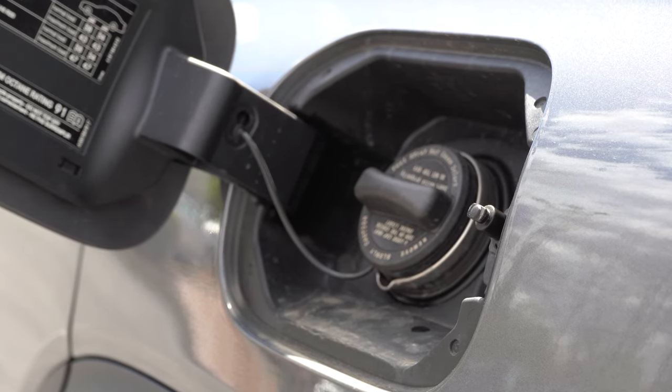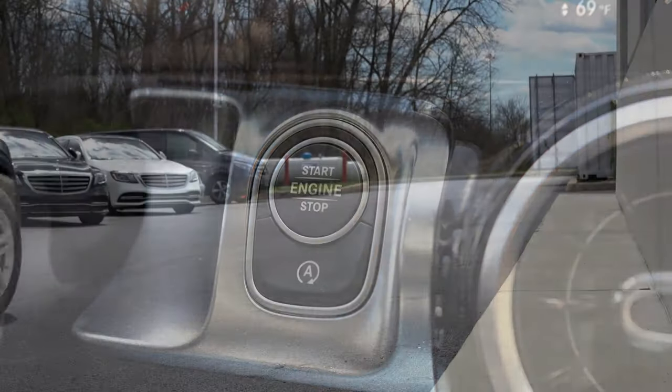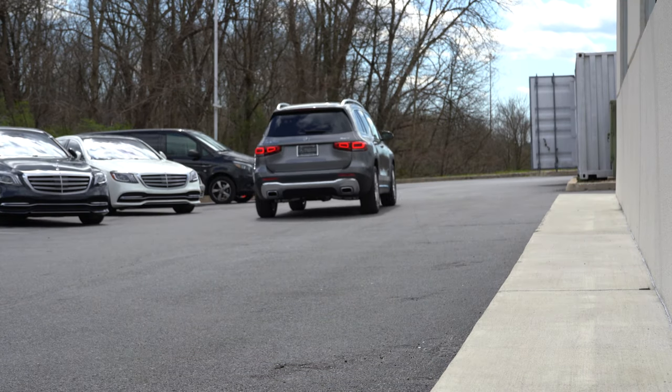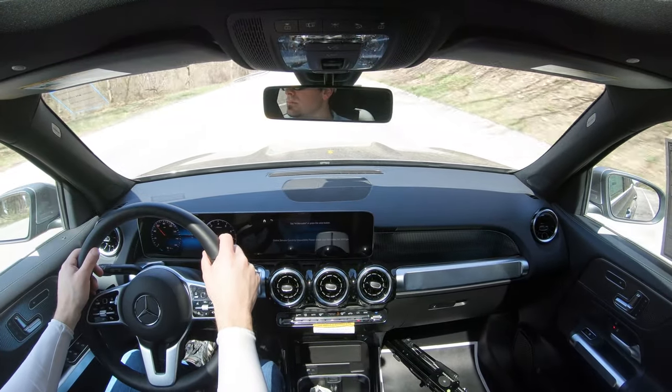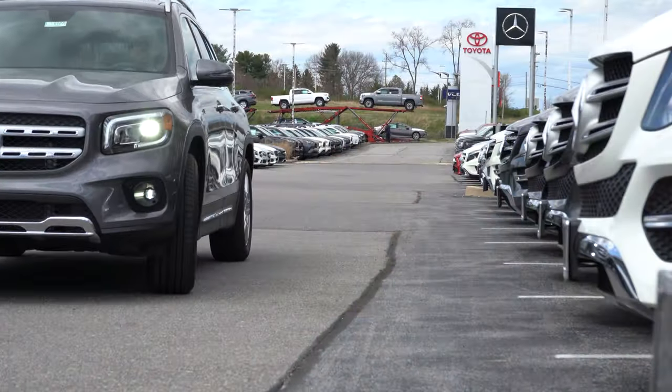Miles per gallon come in at 23 in the city and 31 on the highway, taking premium unleaded fuel. This one also has the automatic start-stop system right below the engine start button. Essentially, it will shut off the vehicle at a stop sign or red light, helping you save a little bit on MPGs. If it annoys you, just hit the button and turn it off.